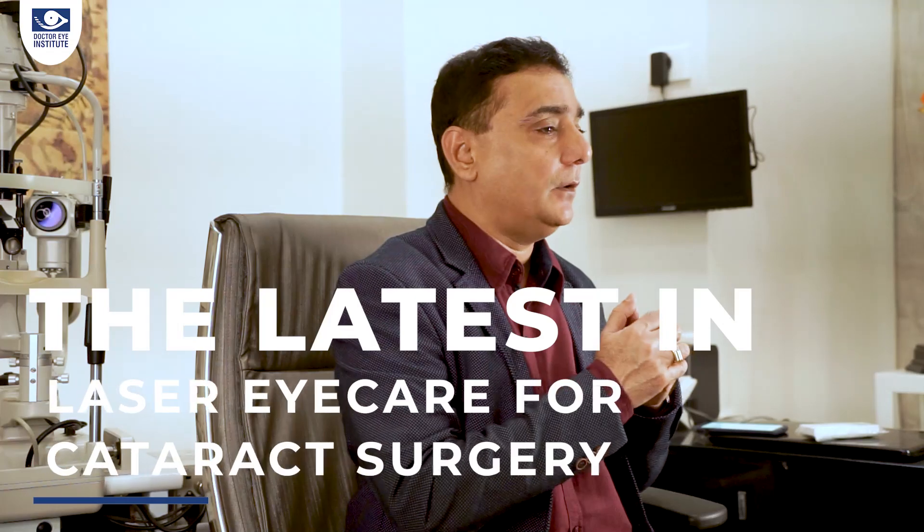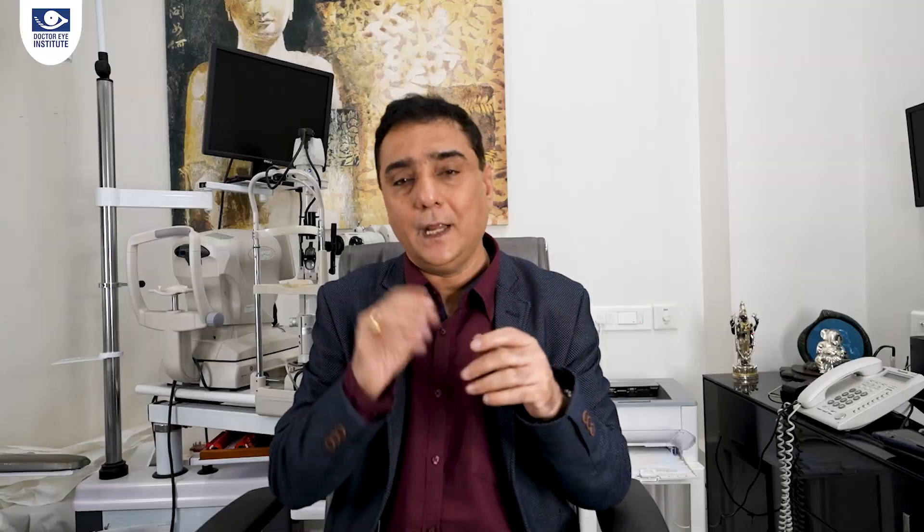I can talk endlessly on cataract, which is a topic very dear to my heart, but I am sure you are aware that on my channel iLogs we have a series of 11 episodes on cataract surgery, covering topics from what exactly is a cataract to the latest management, how to select the right lens, and possible temporary lifestyle changes after surgery. But now that we have the latest Z8 laser technology for cataract, I am going to tell you about its positive impact on cataract surgery. So let's begin this episode on Z8 and cataract.